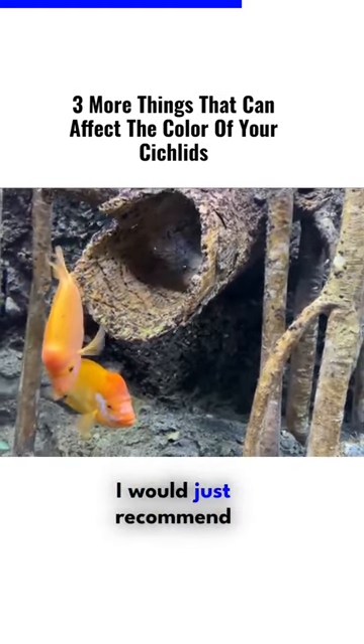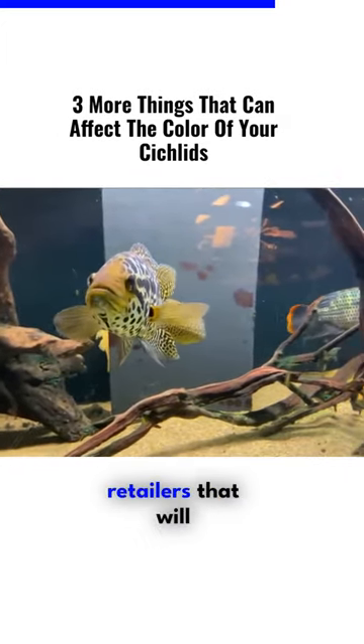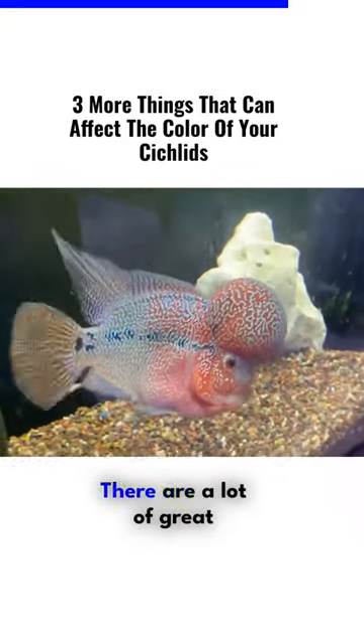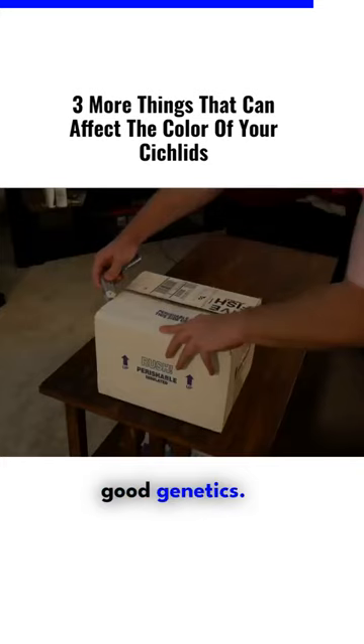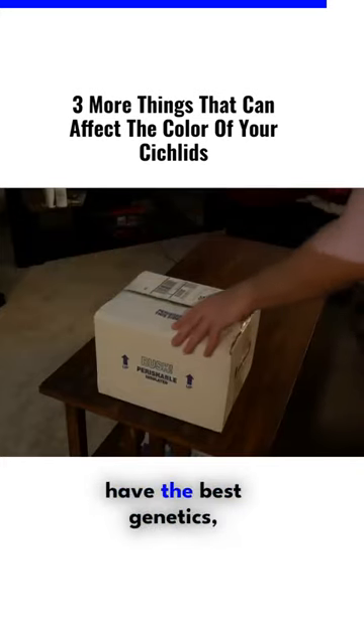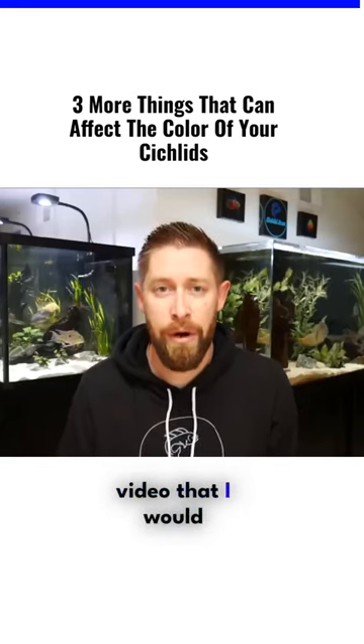Within this category I would just recommend buying from a reputable source. We did a whole video on buying from online retailers that we'll leave in the upper right hand corner. There are a lot of great options if you're looking for fish that are healthy and have good genetics, because sometimes if they don't have the best genetics, they just won't reach that full color potential.